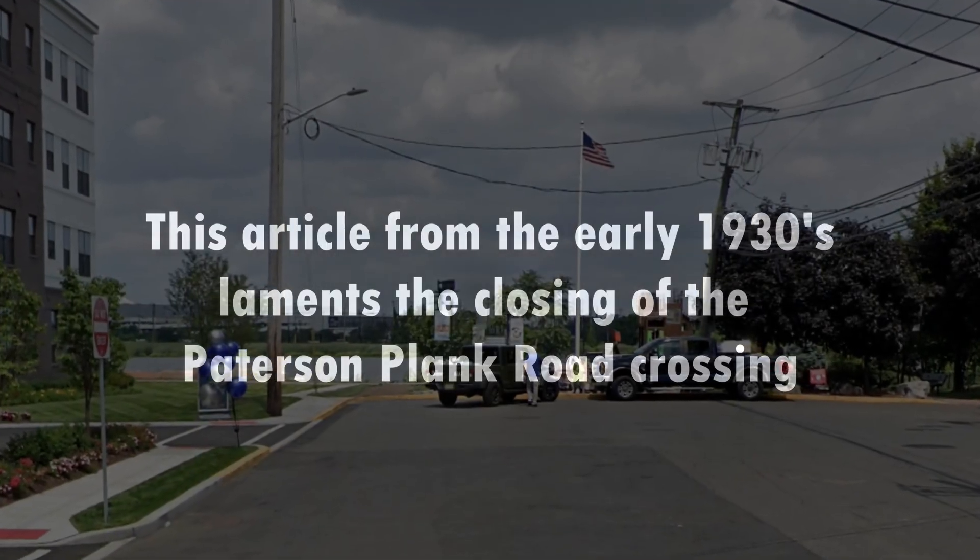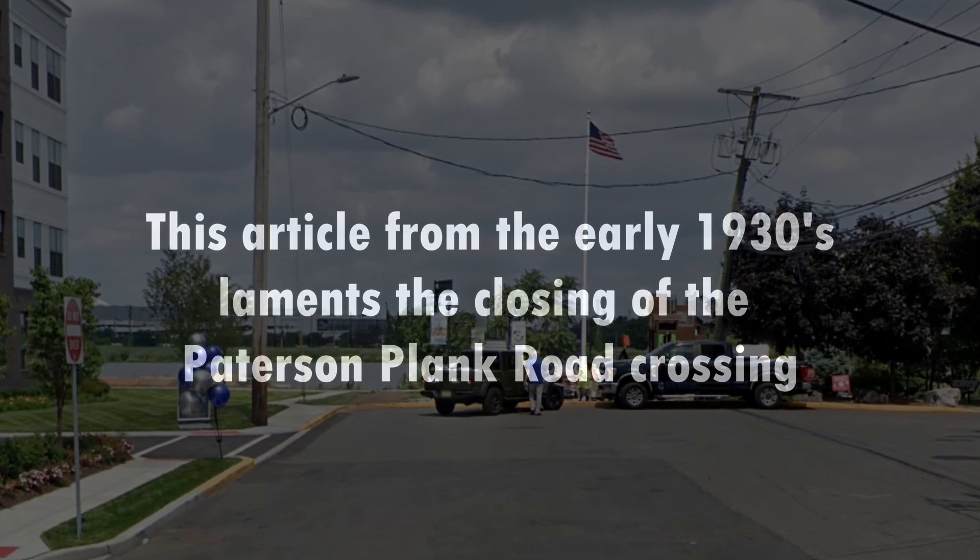This article from the early 1930s laments the closing of the Patterson-Plank Road crossing.